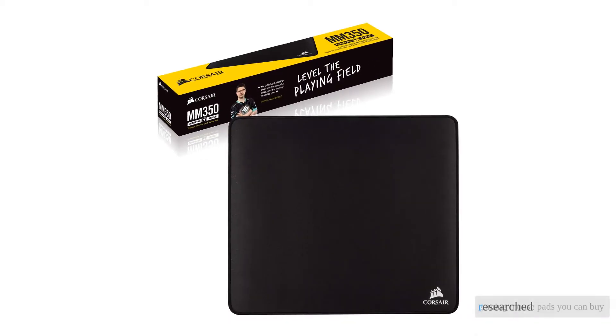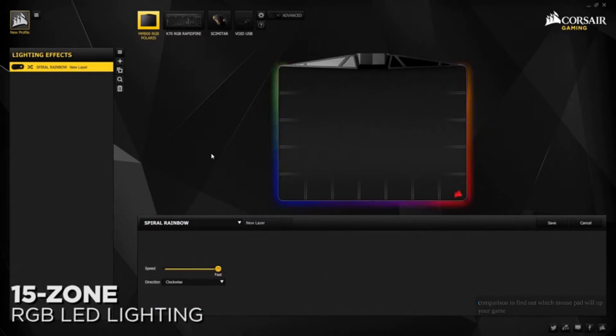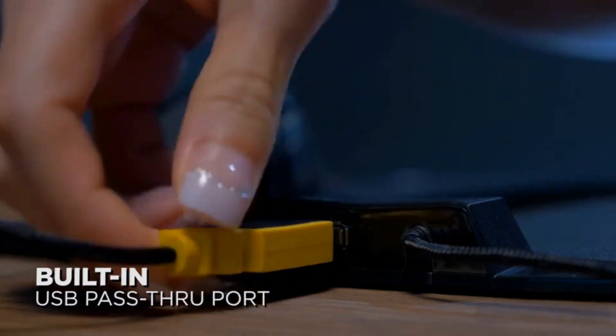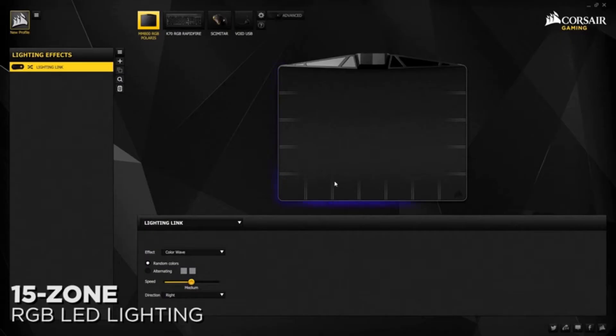We researched over 50 different gaming mouse pads you can buy in 2021, then bought the 9 best for a head-to-head comparison to find out which mouse pad will up your game. We spent hundreds of hours playing games, incorporating each pad into our different gaming setups. In addition to comparing their size, we also carefully tested how loud each pad is, along with ranking them on their speed and control.